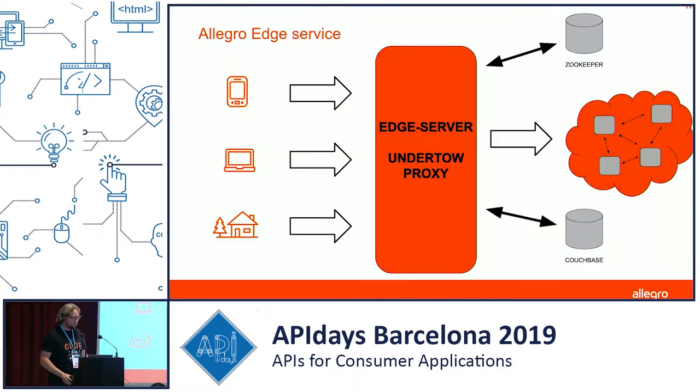The decision was to go with Undertow Proxy — a service written in Java using the Undertow server and its proxy mechanism. We also use ZooKeeper to keep the configuration, and Couchbase for rate limiting purposes. The edge server is used both by third-party integrators and our private consumers — the mobile apps and desktop pages.